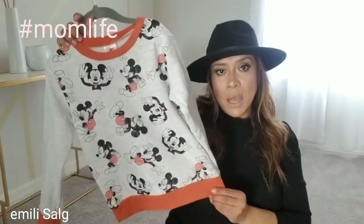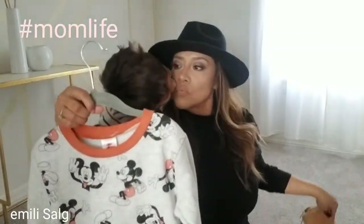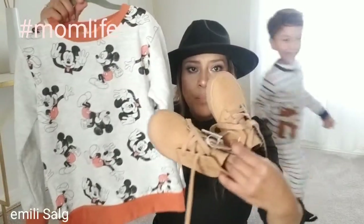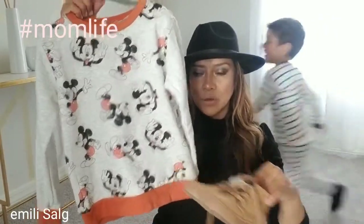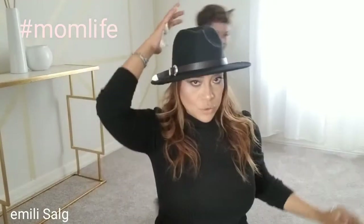It looks pretty big but I like the neutral colors. I feel like this would go perfect with little shorts or leggings. My son kept coming over during filming — hashtag mom life!